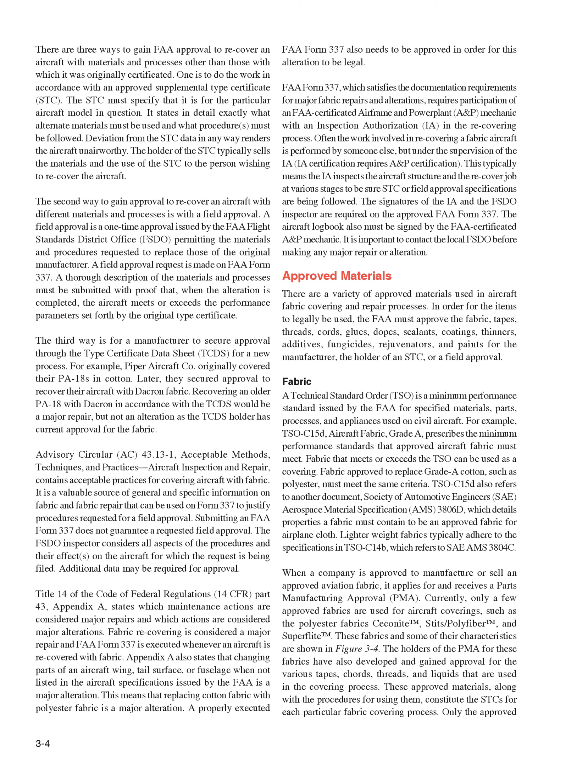Approved Materials. There are a variety of approved materials used in aircraft fabric covering and repair processes. In order for the items to legally be used, the FAA must approve the fabric, tapes, threads, cords, glues, dopes, sealants, coatings, thinners, additives, fungicides, rejuvenators, and paints for the manufacturer, the holder of an STC, or a field approval. A Technical Standard Order (TSO) is a minimum performance standard issued by the FAA for specified materials, parts, processes, and appliances used on civil aircraft. For example, TSO-C15D, Aircraft Fabric, Grade A, prescribes the minimum performance standards that approved aircraft fabric must meet.